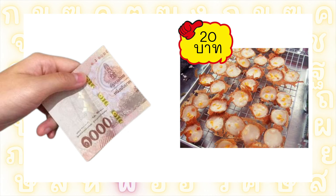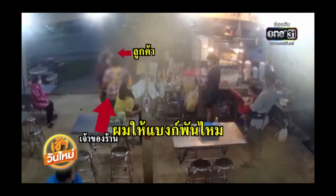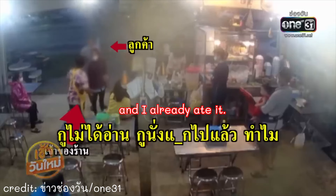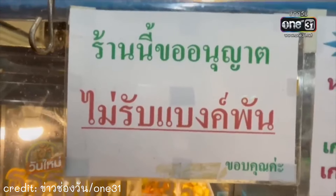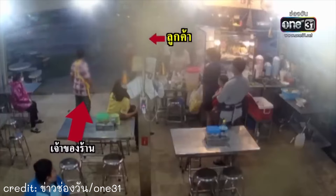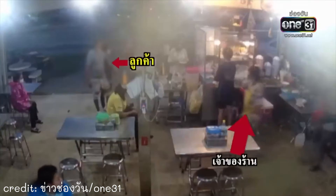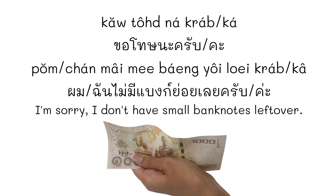You know, there are many times when customers and sellers have conflicts about this. In one video, they argued about แบงค์พัน — customers eating noodles paid with a 1,000 บาท note, and the seller said they did not accept it. Yet this small thing can lead to arguments. If you only have a แบงค์พัน, it's okay to pay, but it's polite to apologize and explain politely: ขอโทษนะครับ/ค่ะ ผม/ฉัน ไม่มีแบงค์ย่อยเลยครับ/ค่ะ — 'I'm sorry, I don't have small banknotes at all.'